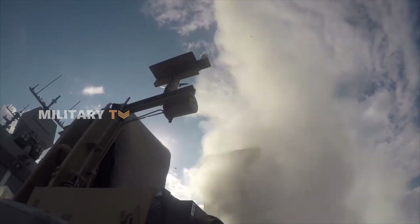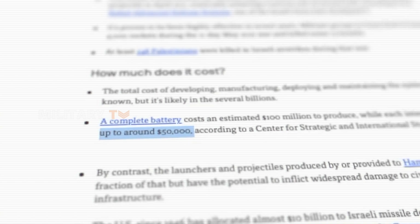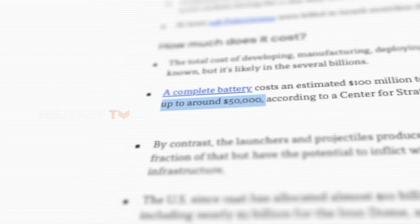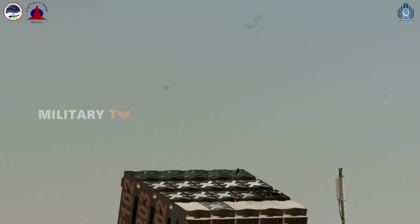On the other hand, Iron Dome is known for its cost-effectiveness. Each Tamir interceptor is priced at around $50,000, making it a more budget-friendly option while still delivering strong performance against short-range threats.